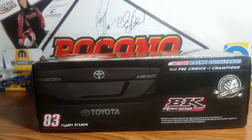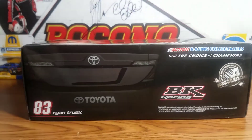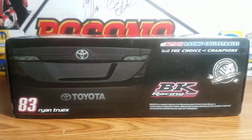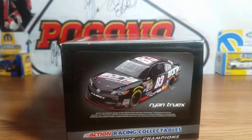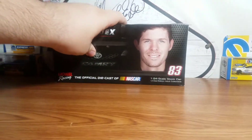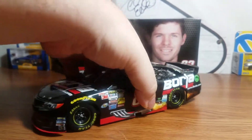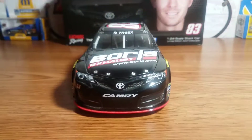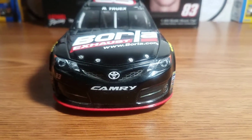The box also features the BK Racing Platinum Series logo, number 83, Ryan Truex, and the back bumper of the Toyota Camry along with that same artist rendering sticker of the car. Moving on to the car itself, it's a pretty good-looking car. I got the non-autographed edition.